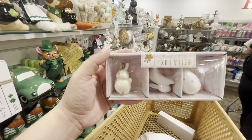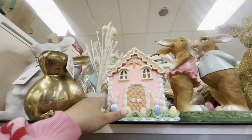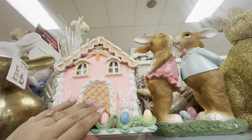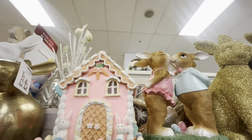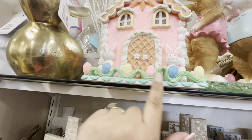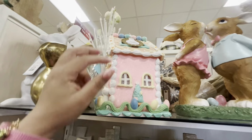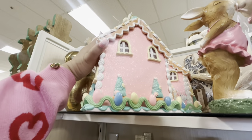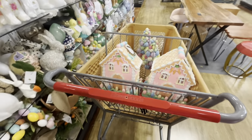Oh my gosh — look at what I found! They have four of these and it's only $25. It's a beautiful pink house with eggs, grass, two bunnies, and waffle doors. Look at the back — what a beautiful find! I already put two in my cart.